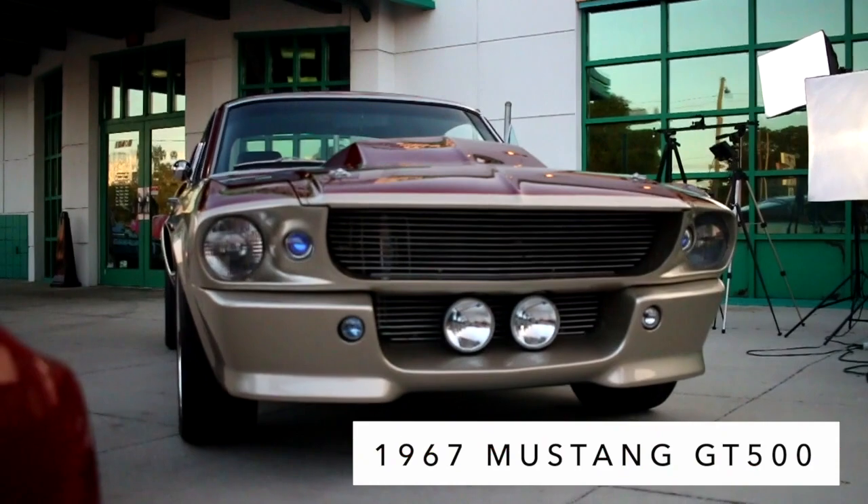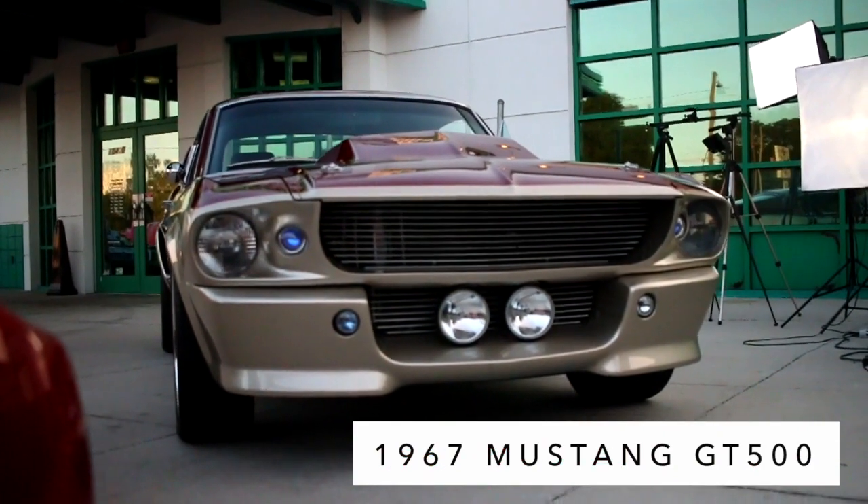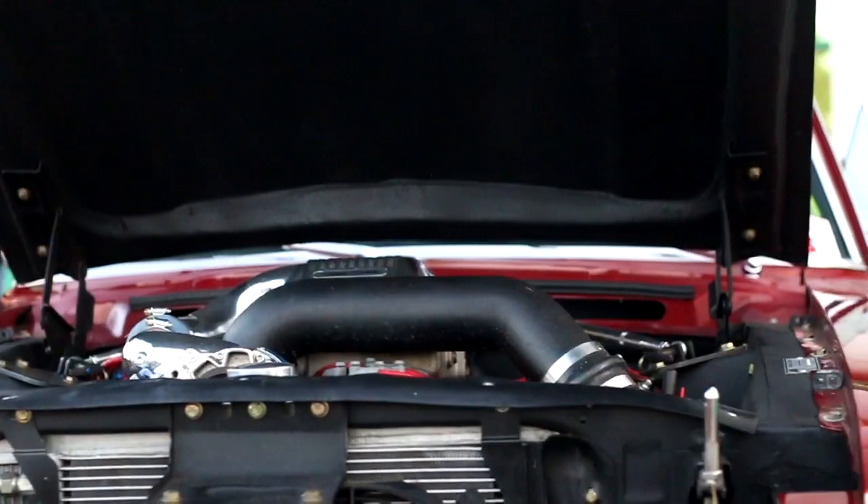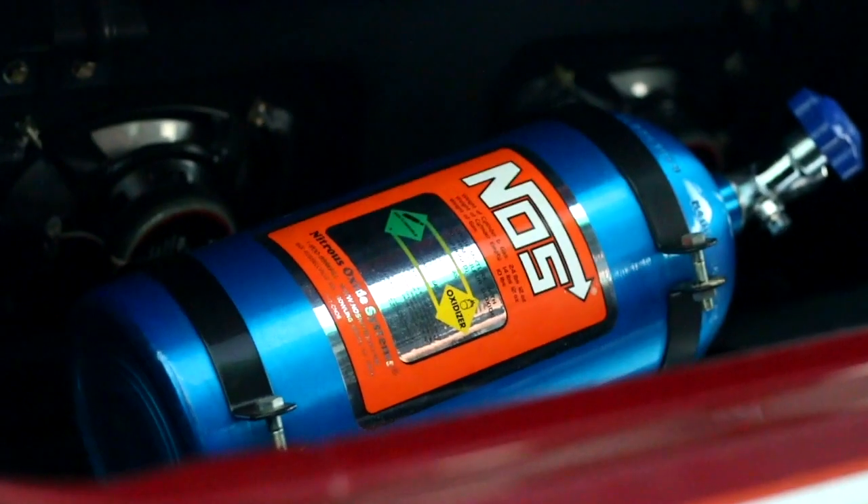My name is Brandon Werner and this is a 1967 Fastback GT500 Mustang. There's a 427 aluminum block super snake motor under the hood with a Vortec centrifugal supercharger. It's putting out about 725 horsepower before the bottle of nitrous in the back.